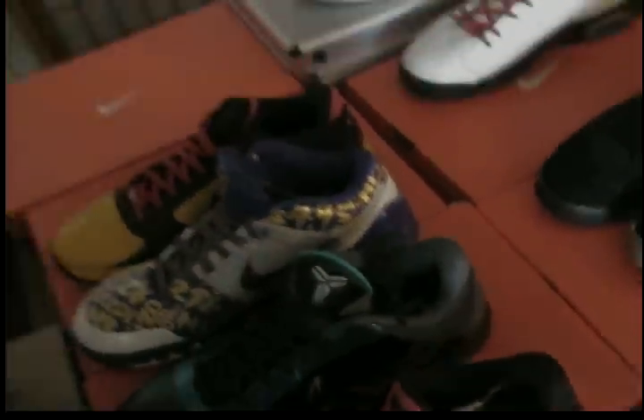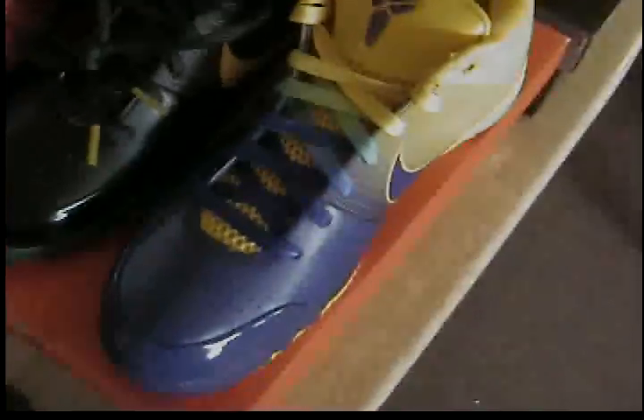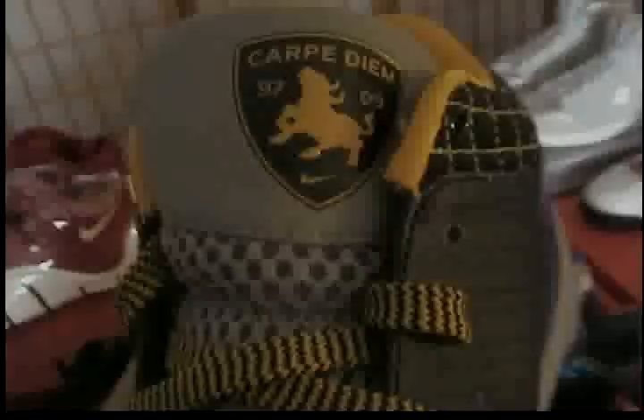These are Carpe Diem samples I'm trying to get rid of because I want the other Carpe Diems. I traded my Carpe Diems for the four rings and got these samples in a trade. If you have Carpe Diems you know the difference — the check, the stitching, the bottom has the Kobe sign instead of the Nike sign. It's a sample on the inside. If you want to trade or buy these, let me know and we can work something out.